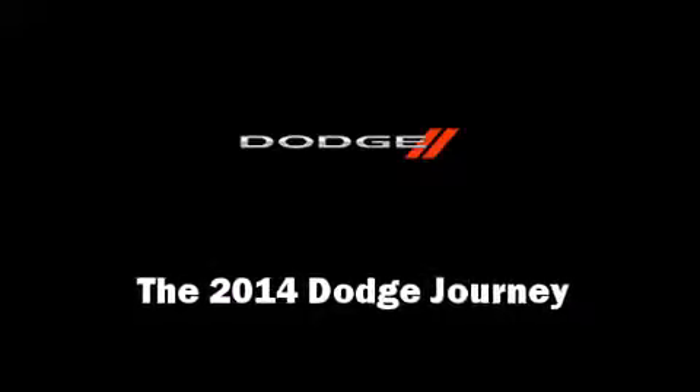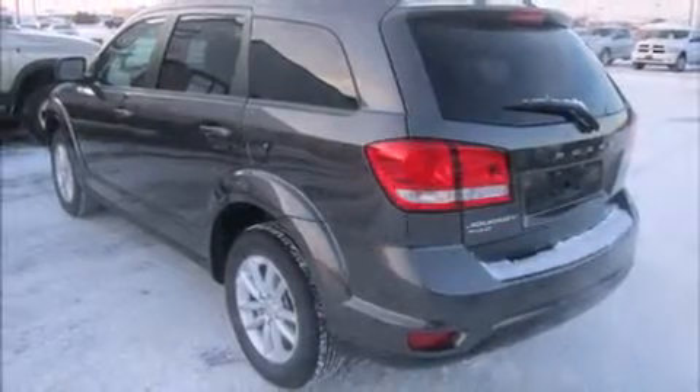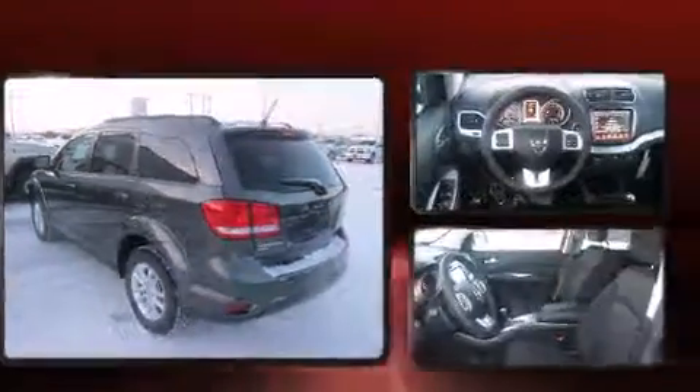Treat yourself to a test drive in the 2014 Dodge Journey. Under the hood, you'll find a six-cylinder engine with more than 270 horsepower.